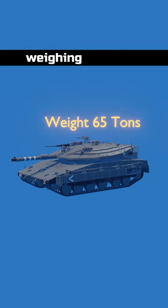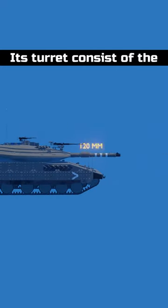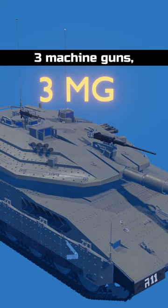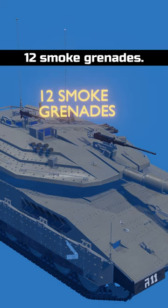Merkava is a heavy tank weighing 65 tons. Its turret consists of the main 120mm smoothbore barrel gun. There are also three machine guns, one grenade launcher, and 12 smoke grenades.